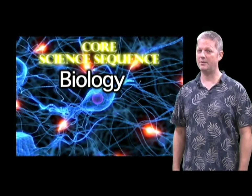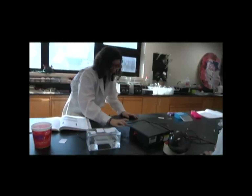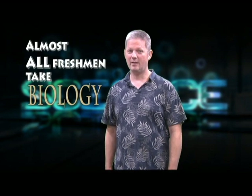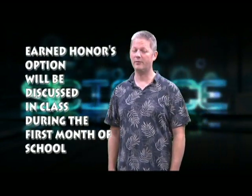The science department strongly recommends that all students complete at least the core science sequence of biology, chemistry, and physics. Having a well-rounded experience in science gives students opportunities to develop their ability to solve problems, design experiments, and investigate. These are more than just skills — they are a perspective that allows students to approach the unknown with a sense of curiosity and discovery. Almost all freshmen take biology, which offers an earned honors credit that is open to all students. The earned honors option will be discussed in class during the first month of school.